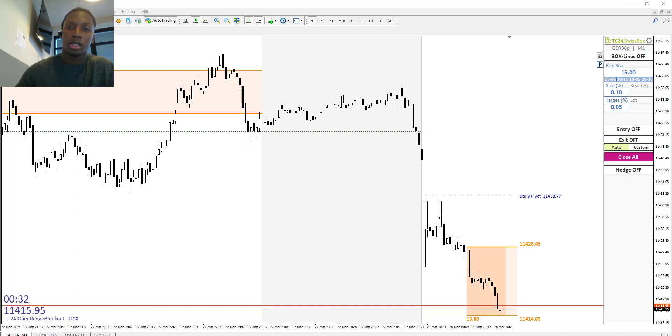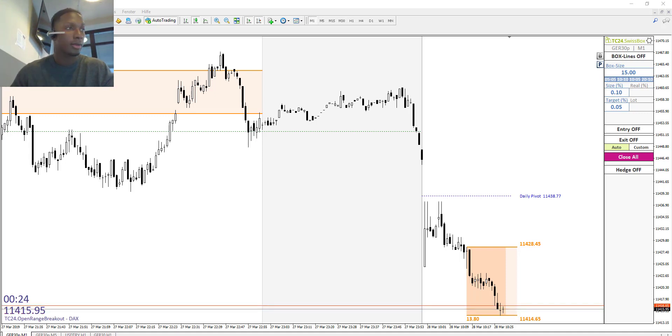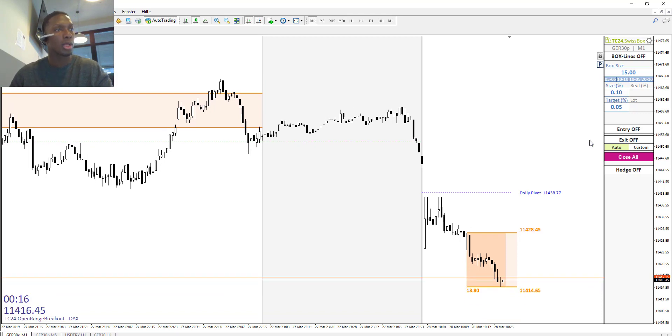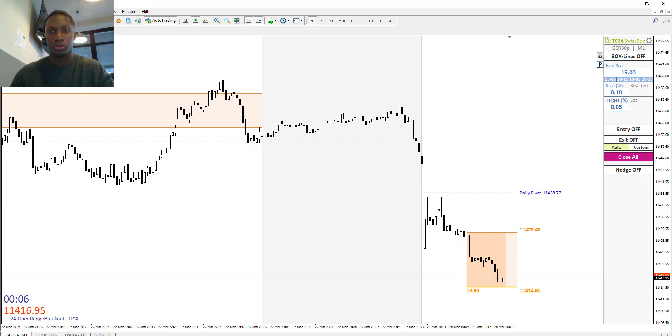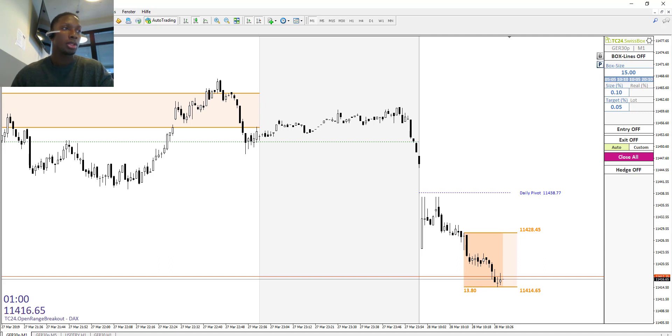Good morning, dear traders. Here is Frederick from Traders Club 24 from Germany. Today we want to trade the market opening in Frankfurt. It's 8:28, so why are we starting this early? We have a new approach to the market, and due to the volatility having been drastically low for a couple of months, we are now trying to adapt to the market conditions.